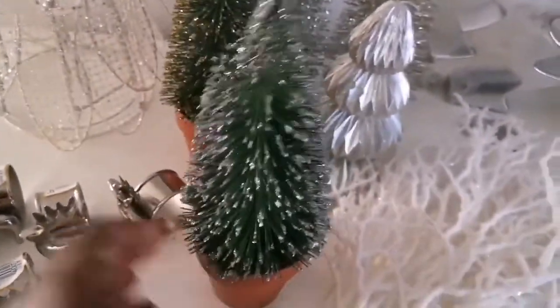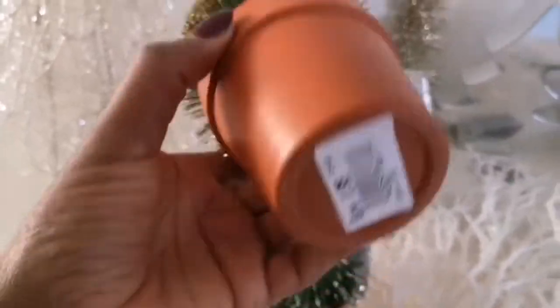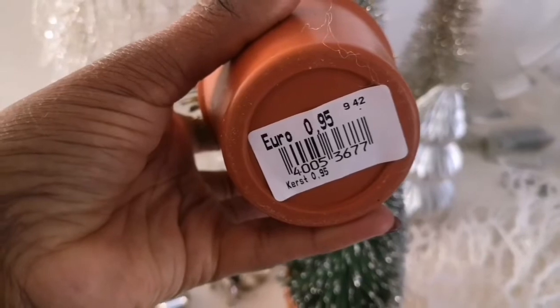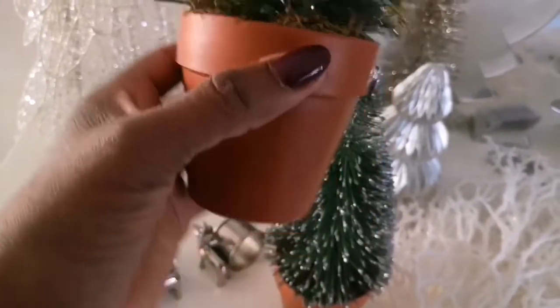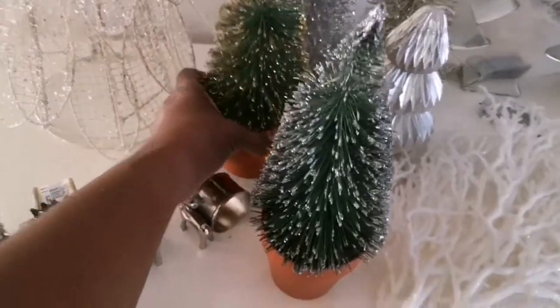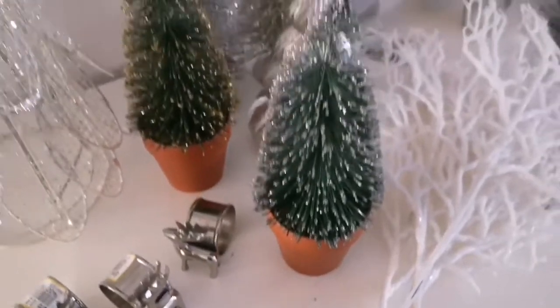Like in the fall you can't have enough pumpkins, I think in the winter season you can't have enough Christmas trees. I picked these two up for 95 cents each. One is in the gold glitter and the other one is silver. And I love that they are in these planters, even though I will be doing a DIY on the planters.